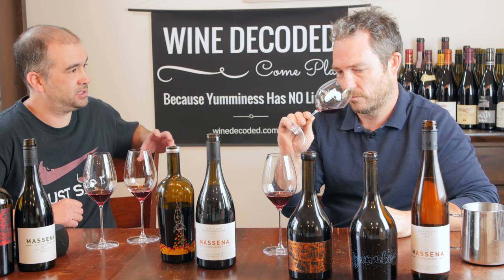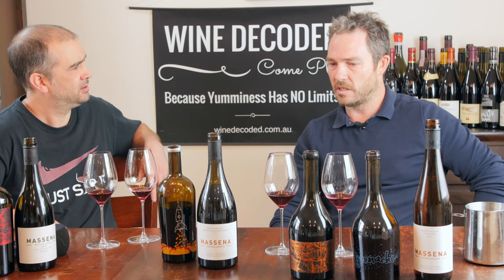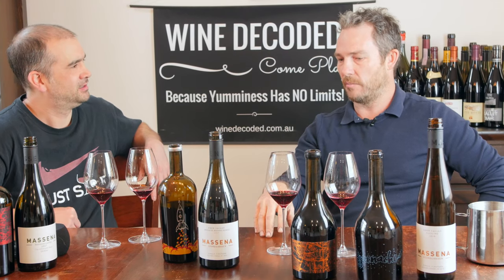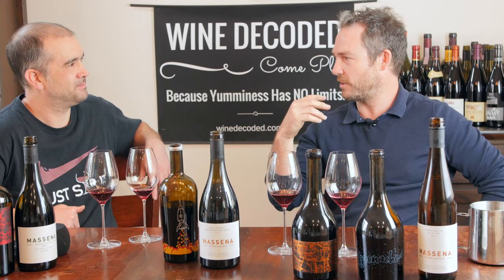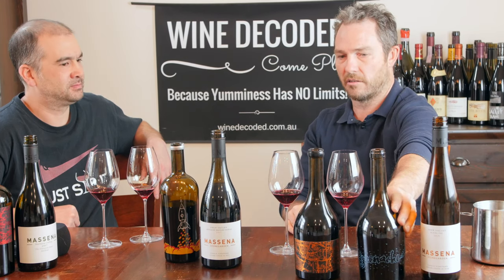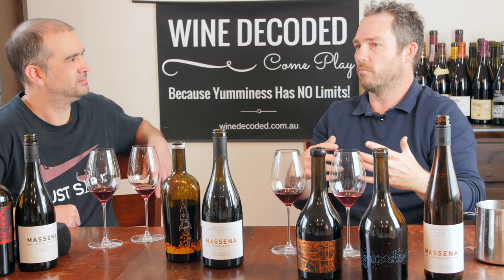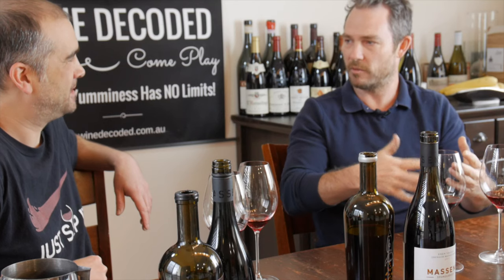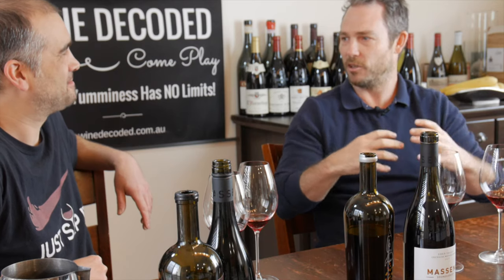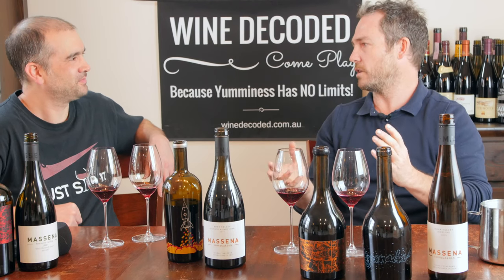Your take on Grenache, Shiraz, Mataro — and what each variety contributes. I'm a massive fan of Mataro. It can be austere and tannic, and it can be quite meaty and funky. Grenache is pure and spicy, a bit cherry. If you want a bit more heaviness, you add some Mataro to give a bit of spine and focus the mid-palate. Then Shiraz is all mid-palate, a bit gooey and friendly — that offsets what the Mataro is bringing, so you get a more even mouthfeel from all those varieties put together.